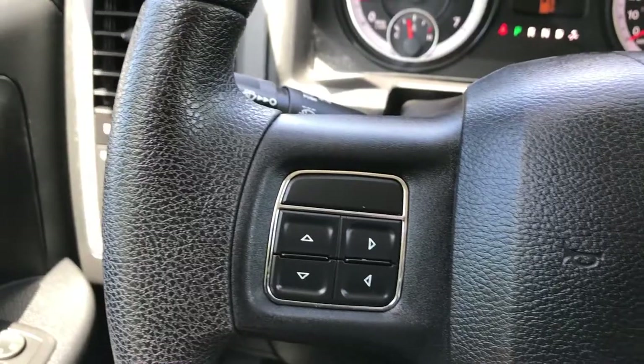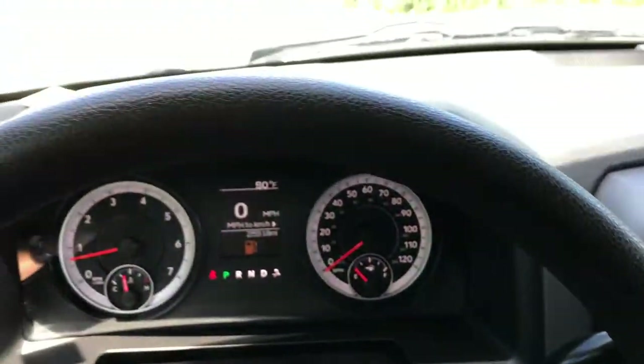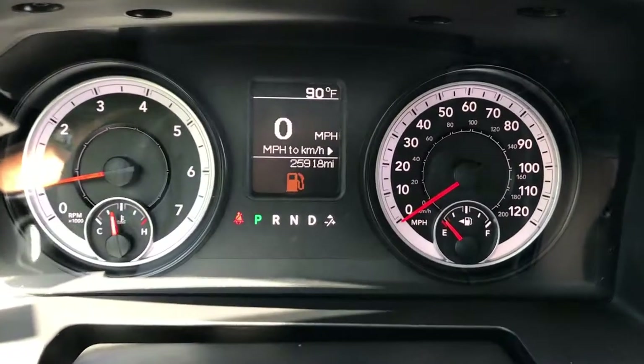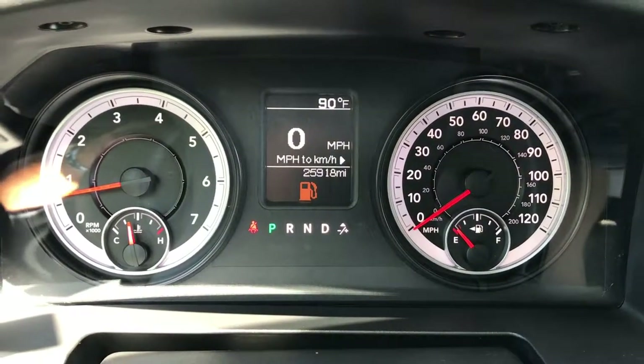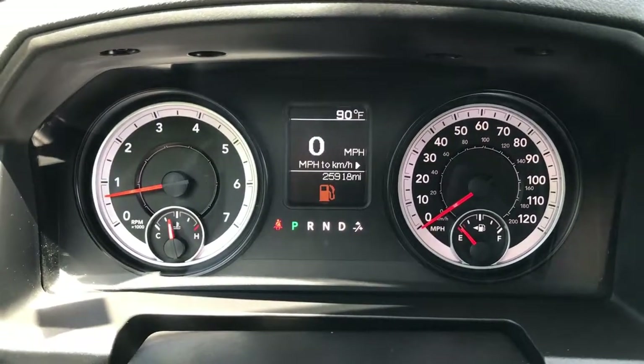You've got information center controls on that side, cruise controls on that side. The steering wheel is in excellent shape, and you can see that this truck does have 25,918 miles. You do get a digital speedometer, along with an outside temperature display.